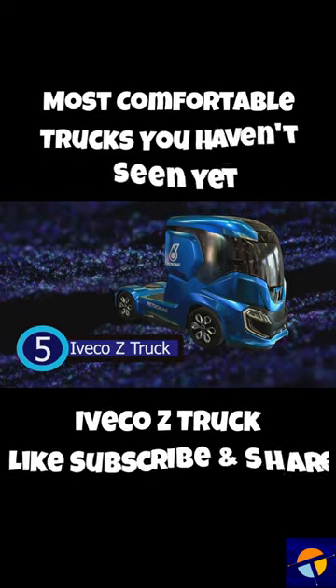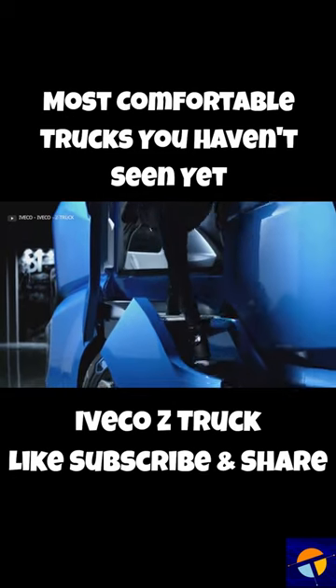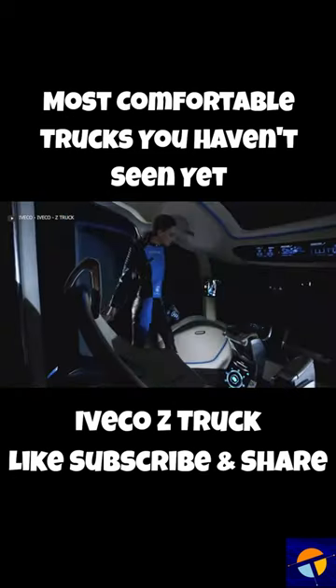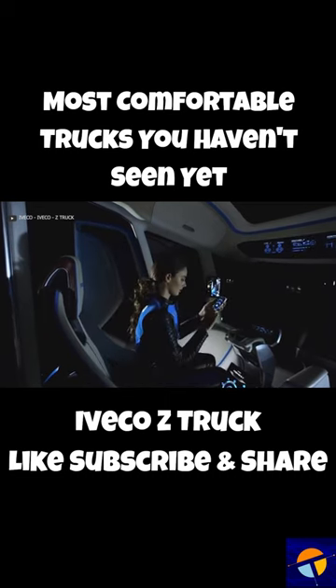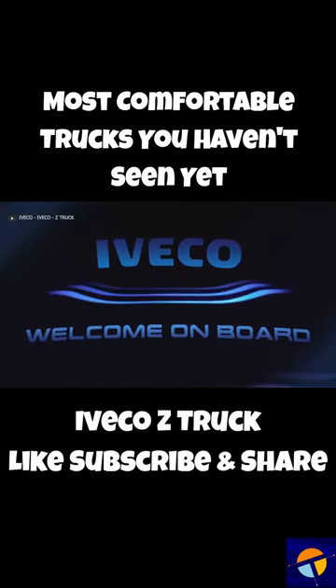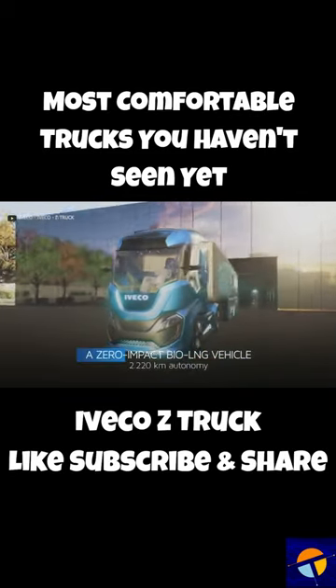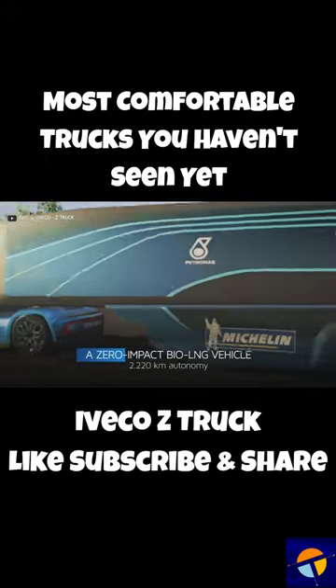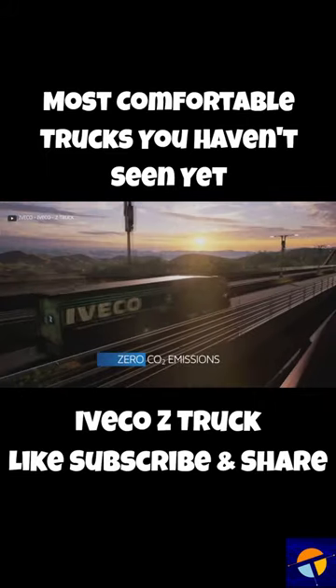Iveco Z-Truck. With the vision of a greener future, this brand has crafted the perfect eco-friendly truck that promises to deliver merchandise with a zero-carbon footprint. Every aspect of the design has been meticulously planned to ensure a clean and sustainable transport solution. Dubbed the Iveco Z-Truck, this heavy vehicle model runs on bio-LNG and biomethane, resulting in zero CO2 emissions.